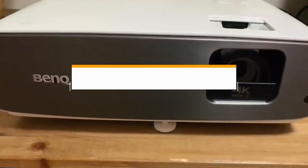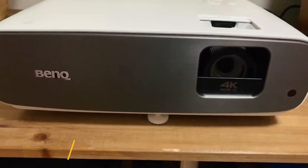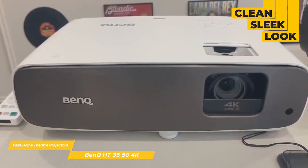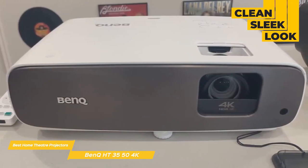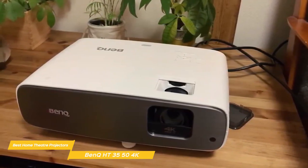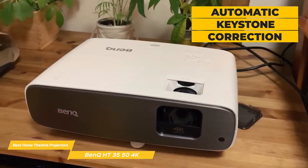Last but not least, the BenQ HT3550 4K Home Theater Projector. The BenQ HT3550 delivers true Ultra HD resolution and is one of the best overall 4K projectors on the market right now. Aesthetically it has a clean, sleek look and its compact form factor makes it suitable for tabletop or ceiling mounting. A compartment opens to reveal the zoom dial, focus ring, and lens shift control — so if you ceiling mount it, you can adjust the image without tilting the projector, and the automatic keystone correction will compensate if you change the angle.